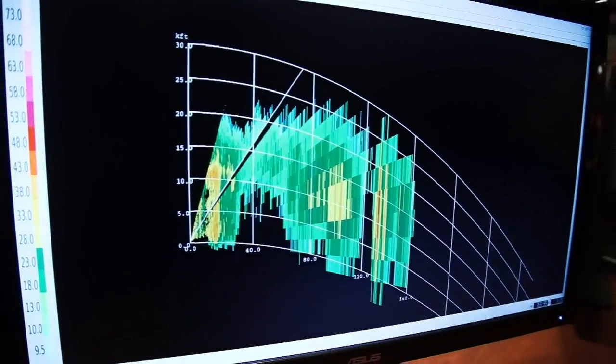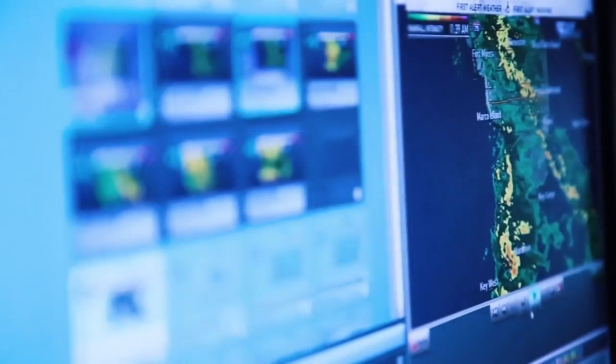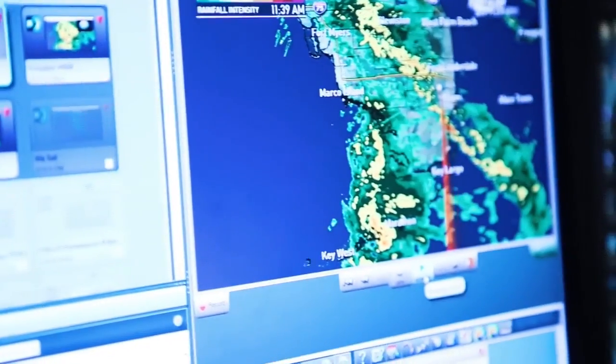From a meteorological point of view, it allows for greater analysis — a better way of understanding the threat and being able to convey that to the public. Having that added value to this radar, this tool that we have, is just going to help me communicate to the people what the threat is.